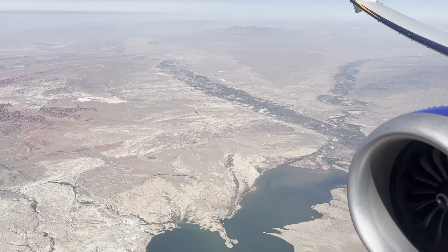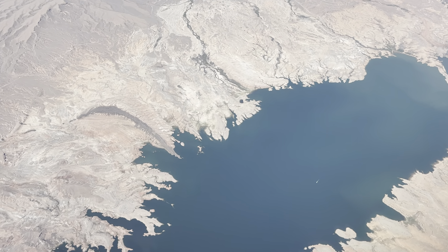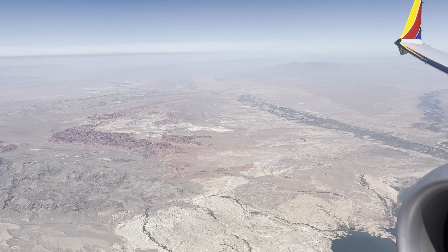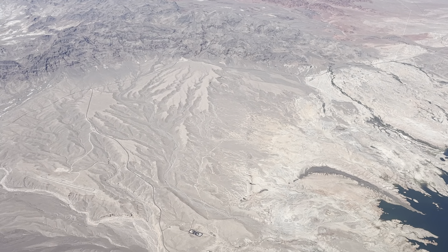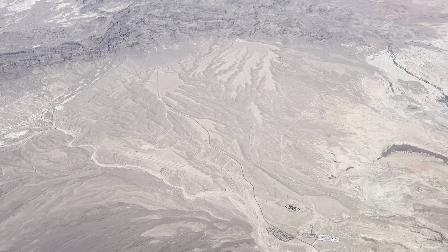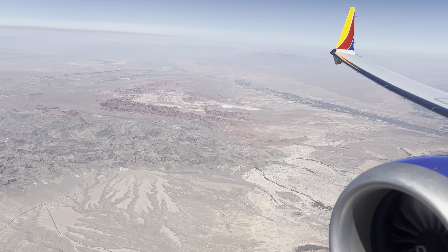We're about 10 minutes out on approach from McCarran International. We're going to be passing Lake Las Vegas and Lake Mead where there's still a little water left, but we're descending immensely. We just put on the speed brakes — we're slowing down to under 250 knots because we're almost at 10,000 feet. The rule is 250 knots and under below 10,000 feet.